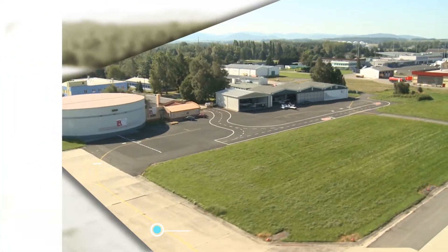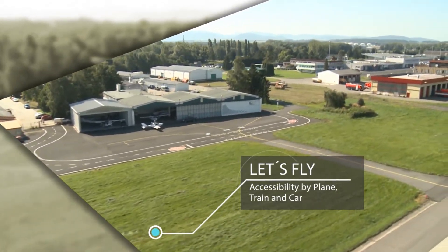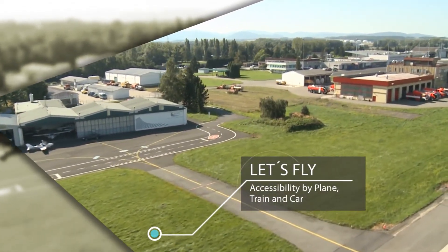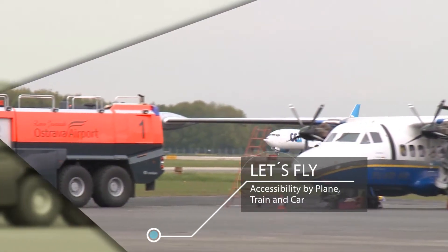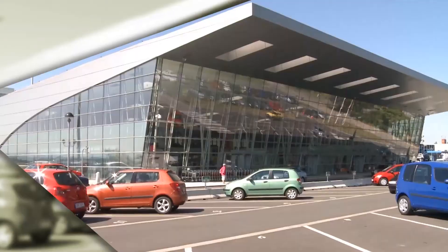The company Let's Fly Ostrava is based directly at Ostrava's Leosiena Czech International Airport, which makes it easily accessible by air, as well as highway and train. There's a car rental, as well as aircraft rental service at the airport.